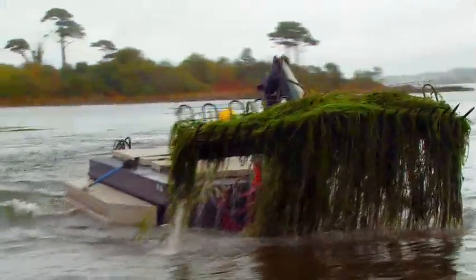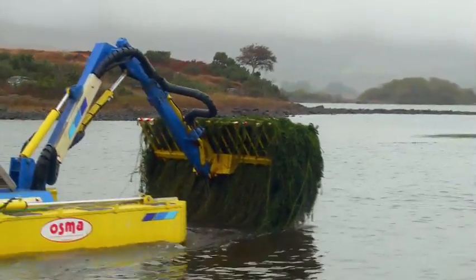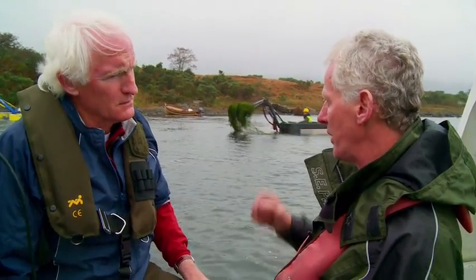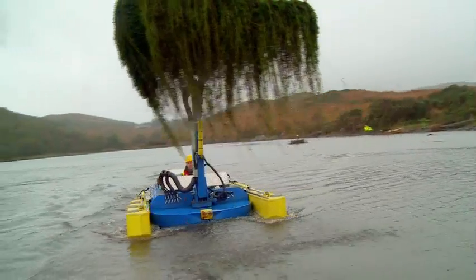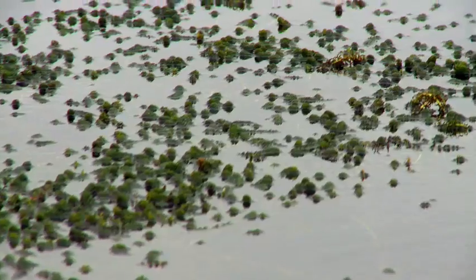Spreading that quickly. In bays where lagarosiphon has grown successfully, we have no native plant species — we're talking about species extinctions caused by invasive species. In 2005 we found it in nine bays in the upper lake. By 2008, it was in 113 bays throughout the lake. It's spreading exponentially.